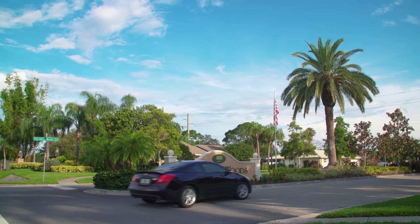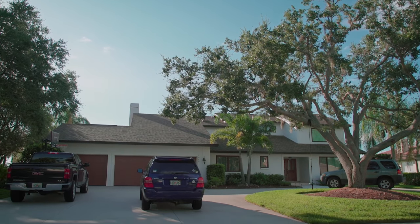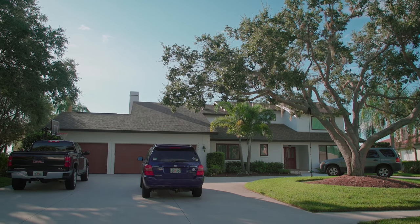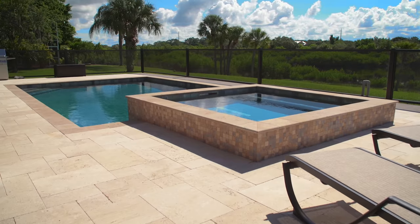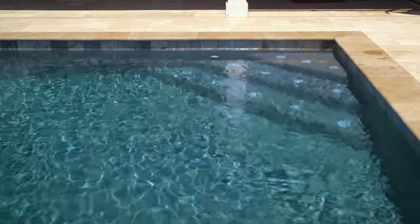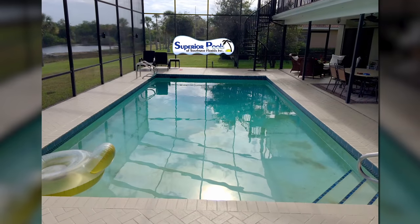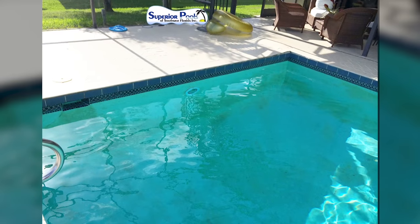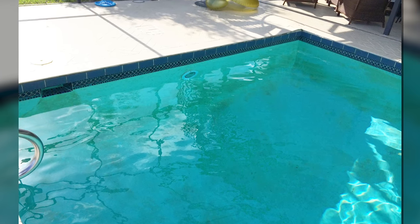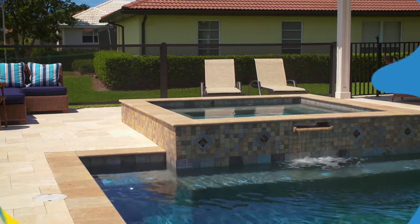With Florida's year-round warm weather, residents understand that outdoor living spaces are just as important as their home's interior, and one of the best ways to take full advantage of this tropical paradise is being poolside. Pools add so much fun, relaxation, and enjoyment to your family and friends' lives, but if you've found yourself avoiding eye contact with your pool, it may be time for a renovation. Here to share how to bring your outdoor space back to life is John Krawczyk and Ben Cook with Superior Pools.